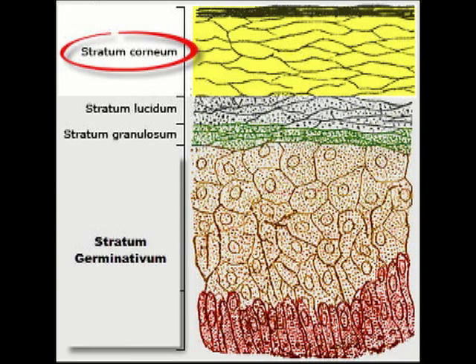So that's it — those are the four different layers within the epidermis, that very top, thin layer of your skin.